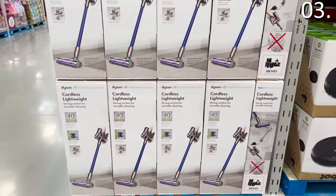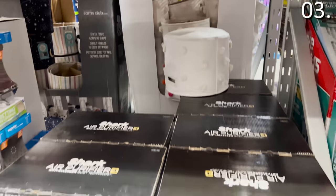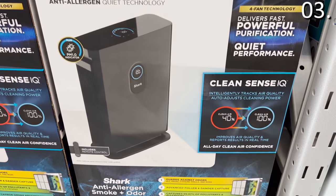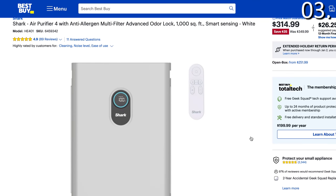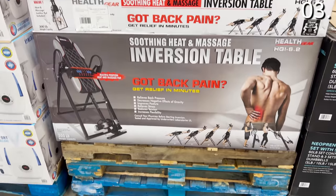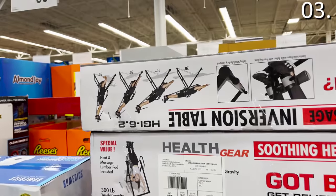The Dyson V8 stick vacuum at $350 is a good purchase if you want to secure stock right now, but I do expect additional reductions closer to Black Friday. With winter and everyone being cooped up inside, the Shark Air Purifier for $250 is a great grab to combat cooking smells, allergens, and pet hair. It's $314 at Best Buy, $250 at Sam's. And if you are in the market for an inversion table, they are $199 at Sam's Club — for under $200 you can stretch yourself out, or just really impress your wife with your lack of flexibility.